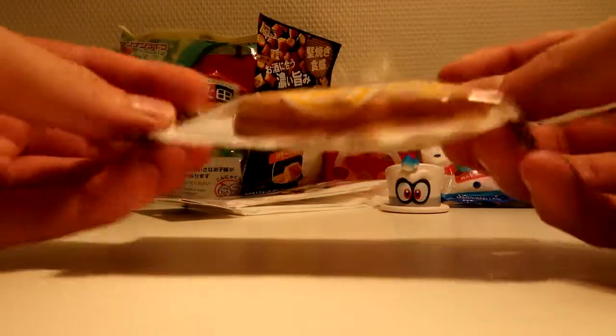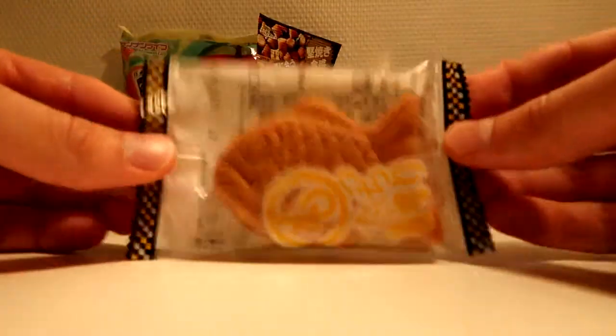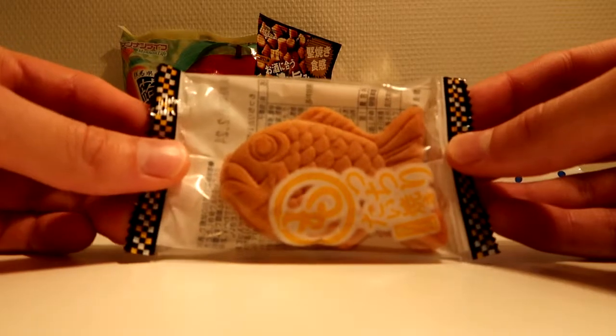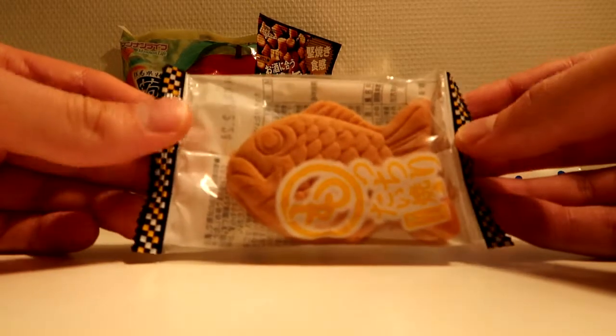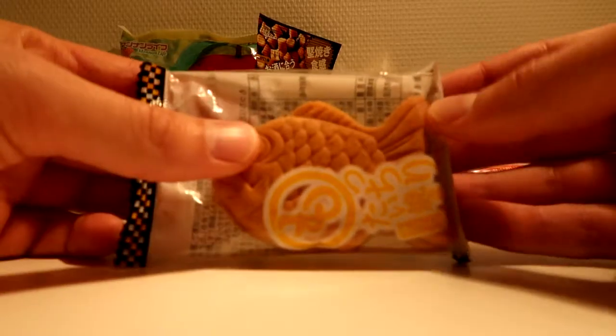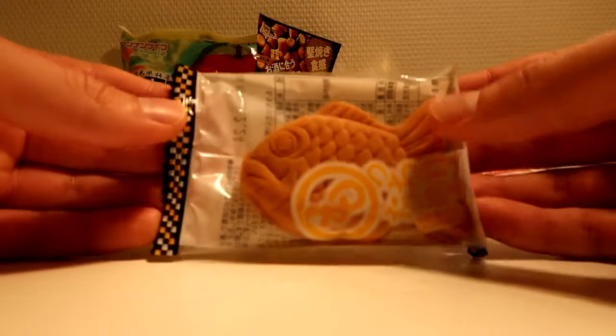And this fish — it's like a pastry of some sort. It's got a very tasty berry inside, or like a bean. Azuki, it's called. Definitely looking forward to trying this.